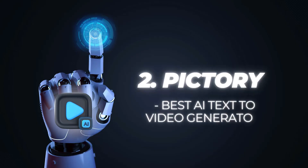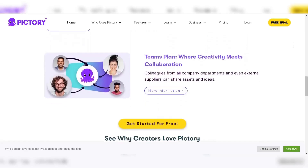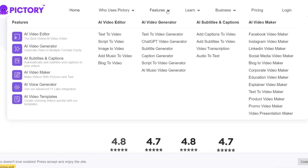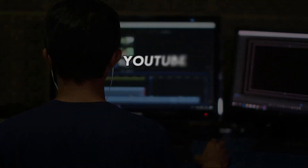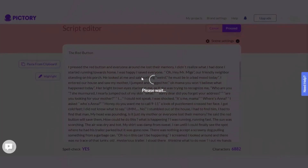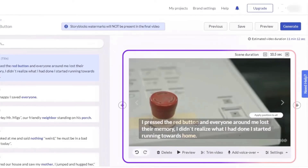Number 2: Pictury — Best AI Text-to-Video Generator. Pictury is an AI-powered text-to-video generator that offers a range of features and functionalities for creating professional-looking videos from written content. Pictury AI offers tools like script-to-video, article-to-video, edit video using text, and visuals-to-video, enabling users to effortlessly create high-quality videos for various platforms like YouTube, TikTok, Instagram, and the web. One of Pictury's strengths lies in its accuracy in transcribing text and selecting relevant stock footage to match the content.